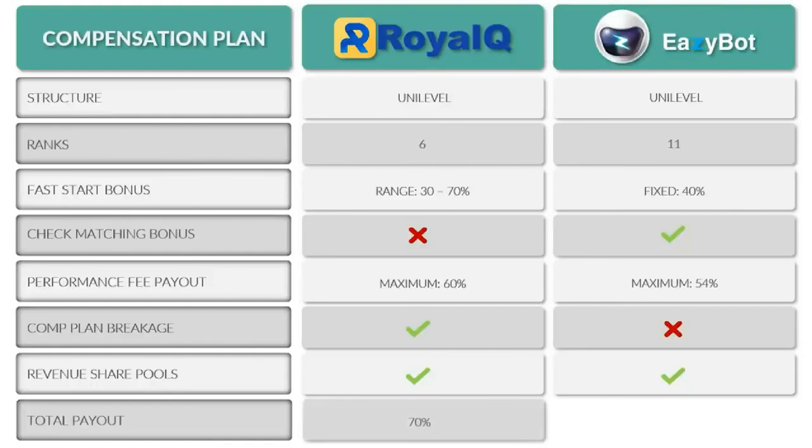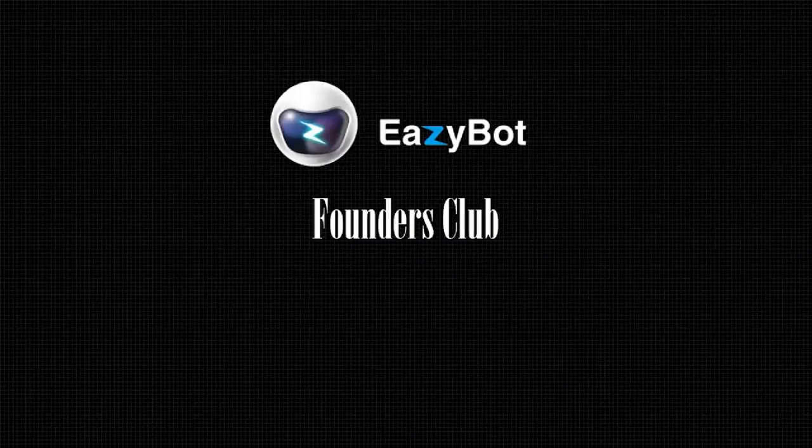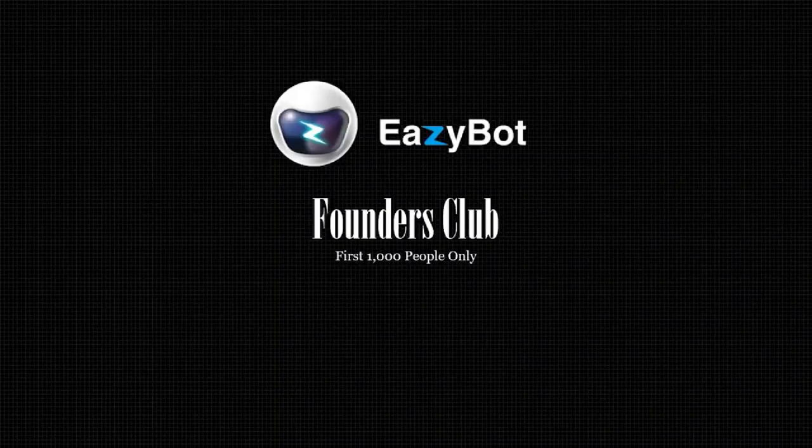Depending on when you see this video, you may still be eligible for EasyBot's founders pool. With Royal Q, you need a V6 rank — a team of 1,500 people — to access a revenue share pool. With EasyBot, you can qualify for the founders club with just 12 people, and 5% of top-line revenue for EasyBot's entire lifetime goes into this pool, shared with only 999 other people. The first 1,000 people to qualify are locked in for life. This is extremely powerful — imagine the revenue in this pool when hundreds of thousands are automatically compounding trading profits daily.